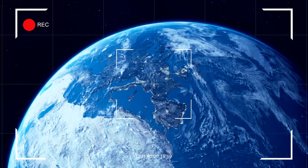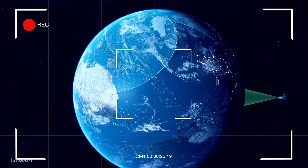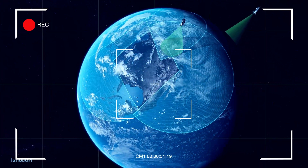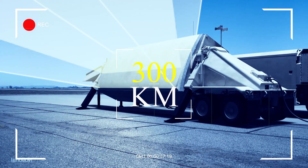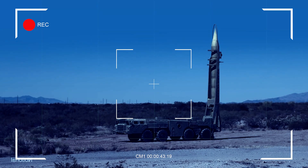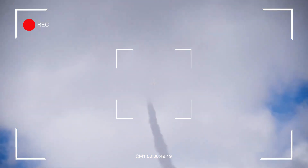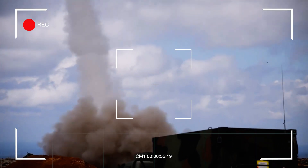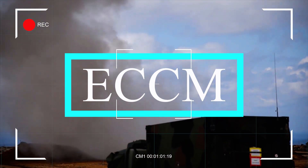The radar system is the heart of any air defense platform, as it enables target detection, tracking, and engagement. The HQ-9 uses the HT-233 radar, a phased array system that provides 360-degree coverage and has a detection range of up to 300 kilometers. This radar is specifically designed to detect and track multiple targets simultaneously, including stealth aircraft, cruise missiles, and ballistic missiles. Its phased array technology enables rapid beam switching, allowing it to engage fast-moving threats efficiently. This radar is also integrated with Advanced Electronic Counter-Countermeasures capabilities, making it resistant to jamming and other electronic warfare tactics.